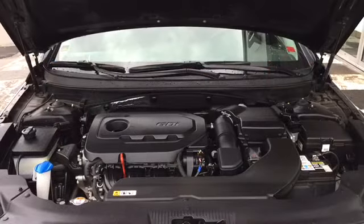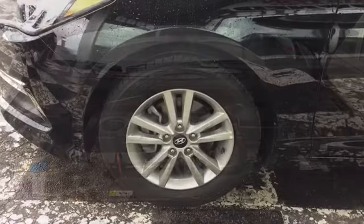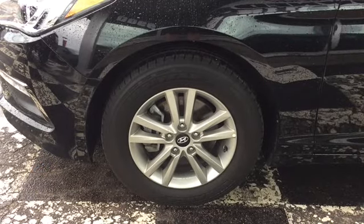The Sonata is powered by a 2.4-liter four-cylinder engine. It's a front-wheel drive sedan with 185 horsepower, sitting on 16-inch alloy rims and Goodyear tires.